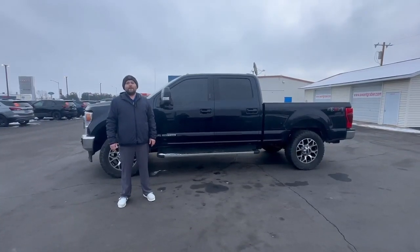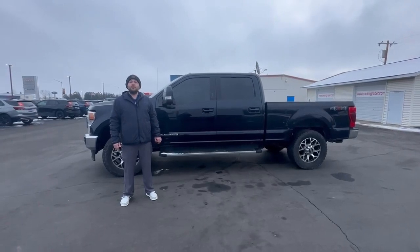Hey everybody, this is Dylan at Swank, Graeber, and Baron. I wanted to take some time today to show you this 2021 Ford F-350.